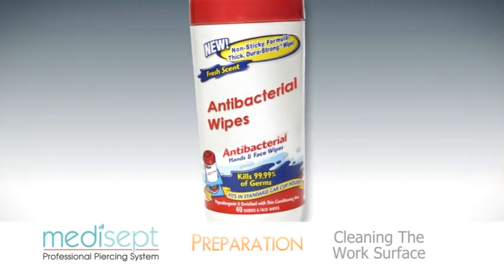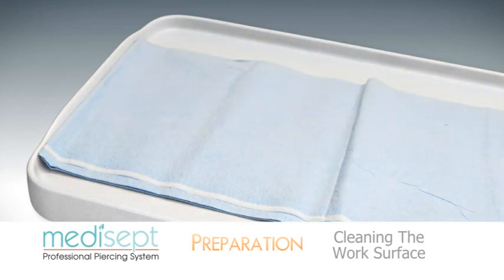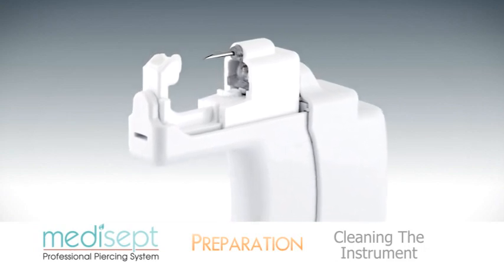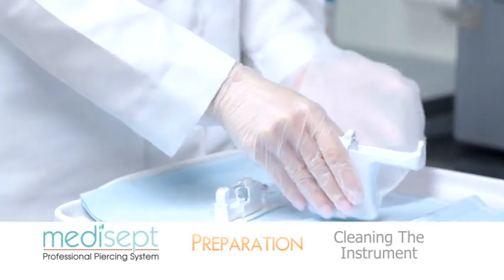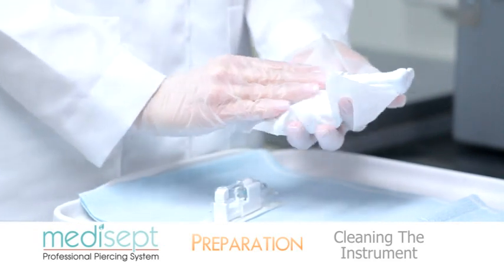Use an antibacterial germicidal wipe or solution to clean the work surface, then place a clean paper cloth on the surface. It is essential to clean the Medisept navel piercing instrument before and after each use. With gloved hands, clean the entire instrument using a recognized antibacterial or germicidal wipe solution.